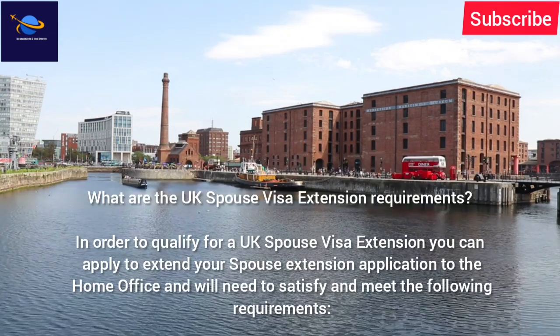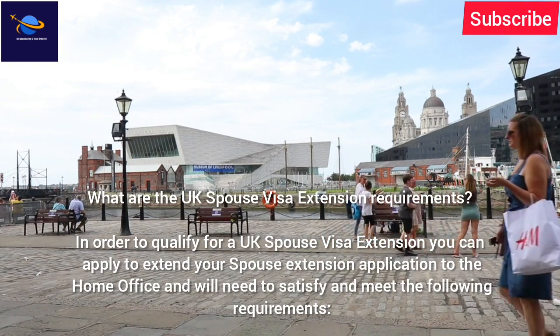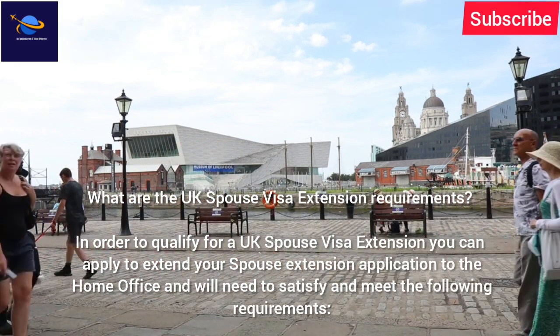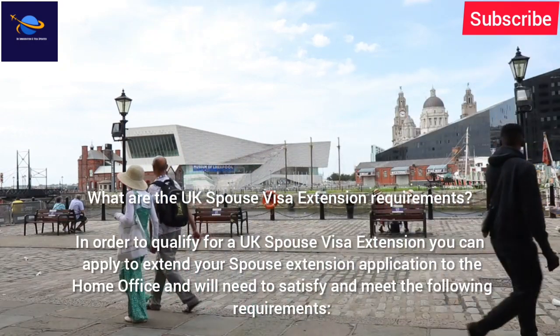What are the UK spouse visa extension requirements? In order to qualify for a UK spouse visa extension, you can apply to extend your spouse extension application to the Home Office and will need to satisfy and meet the following requirements.